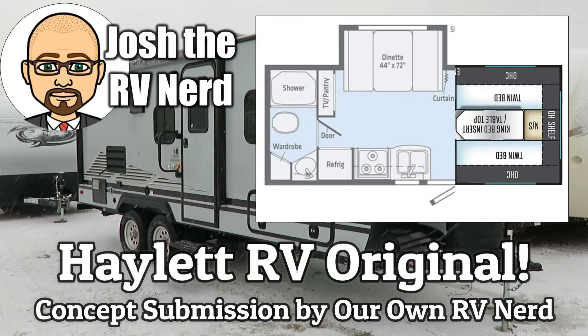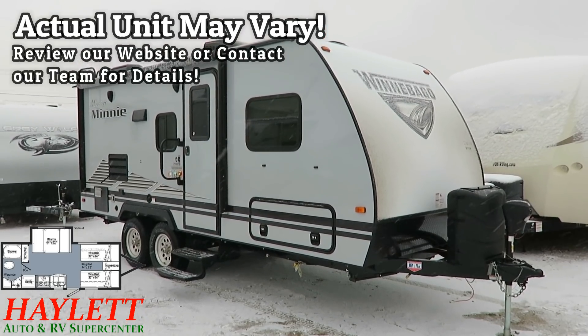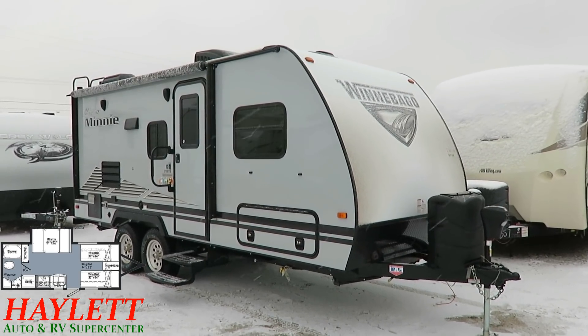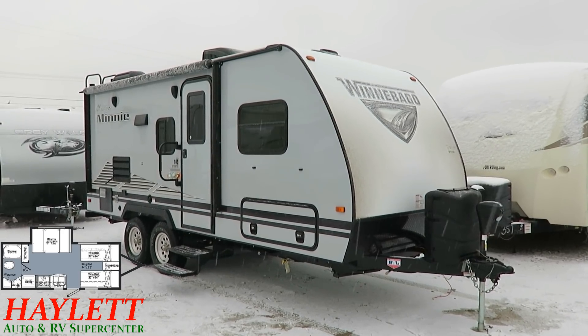My name is Josh the RV Nerd, and it was my original idea that actually inspired this concept right here. I listened to a lot of feedback from folks watching these videos, and I kept hearing people over and over again asking where's the twin beds. You could find them very uncommonly in the RV industry, and I threw this idea at Winnebago.